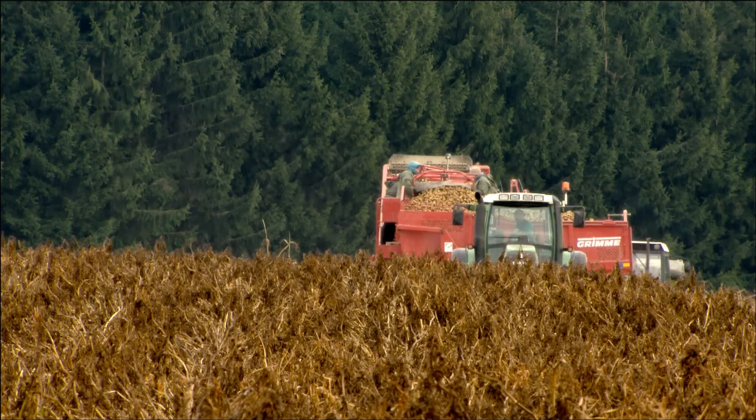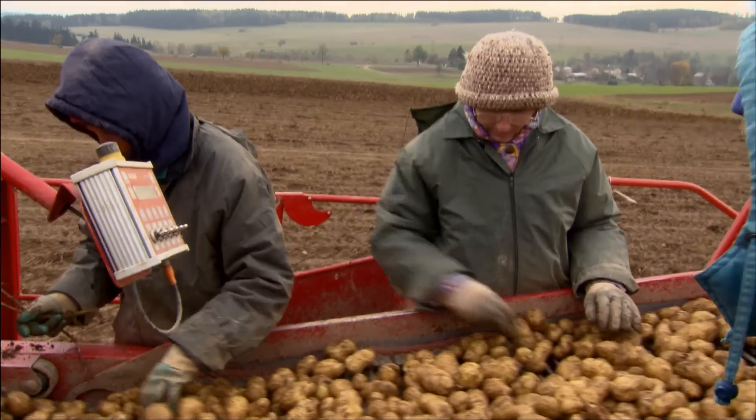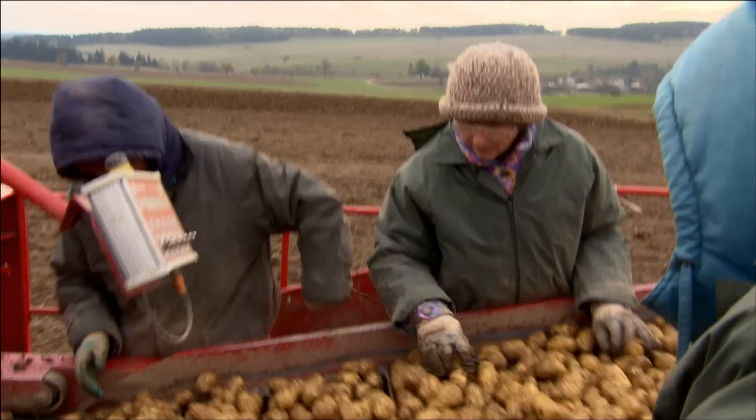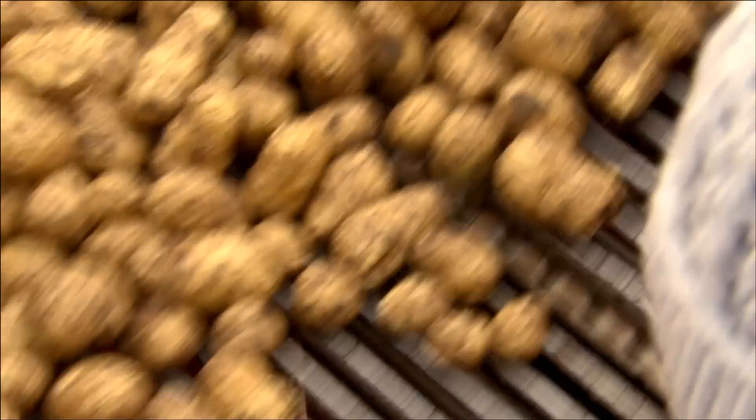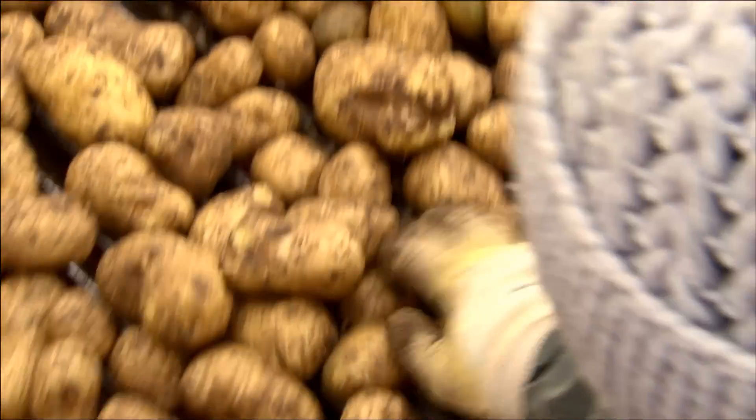It's a typical fall scene. Farmers harvesting their potatoes. But this harvest in the Visocina region in the Czech Republic is a special one. The farmers are harvesting Amflora, the genetically enhanced potato from BASF Plant Science.